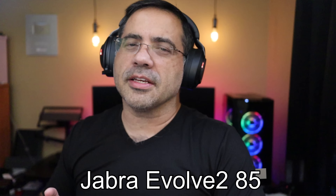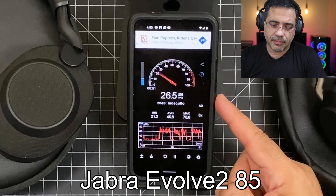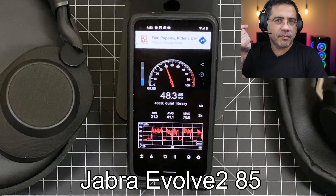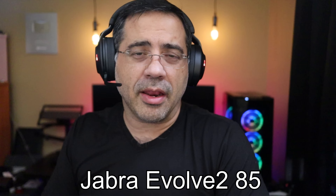Now we're going to do a call quality test of the Jabra Valve 2 85 in a quiet environment. Let's take a look at our decibel readings — anywhere from 22 to 25 decibels in noise. This is what the call quality would sound like when making a phone call on the Jabra Valve 2 85 in a quiet environment.